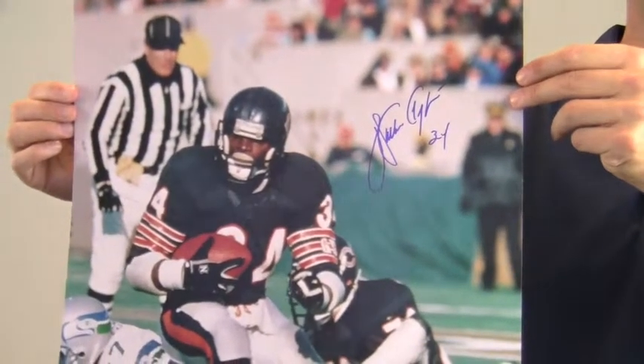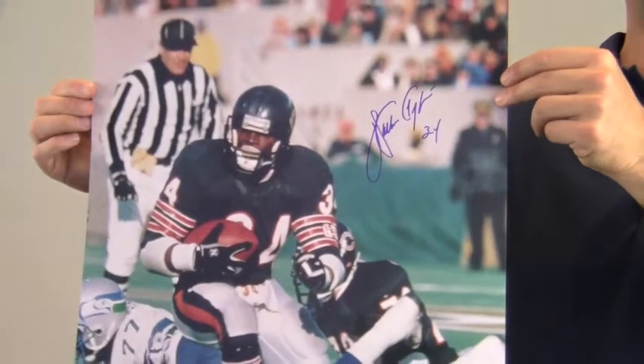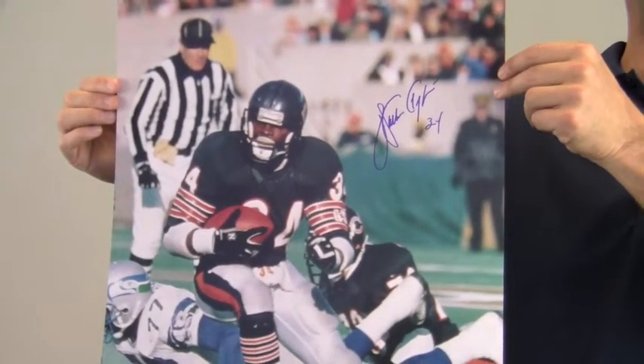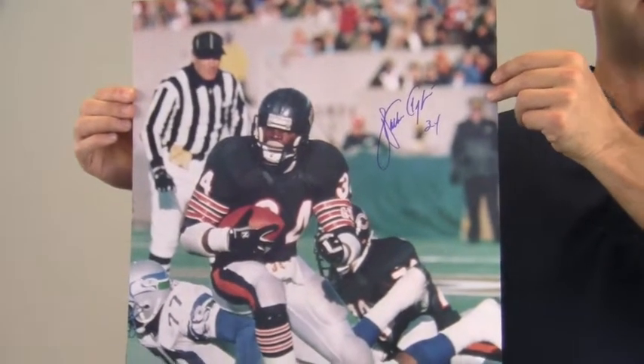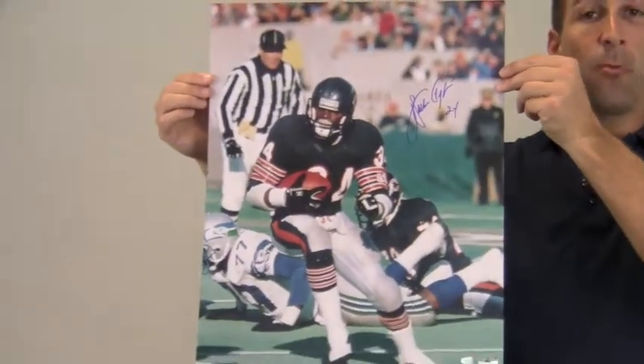You can protect and preserve your memorabilia with one of our quality custom frames built by hand. This would look great displayed in any setting and is a valuable addition to any fan's collection. This item ships free and within one business day.